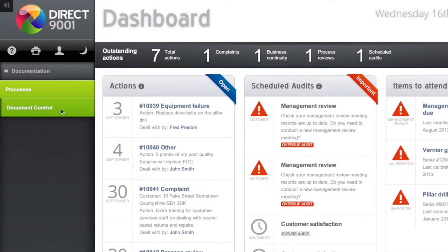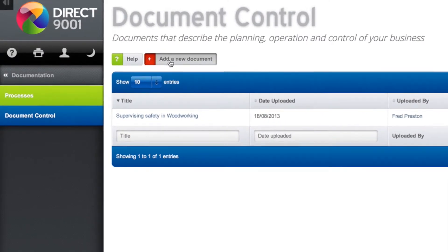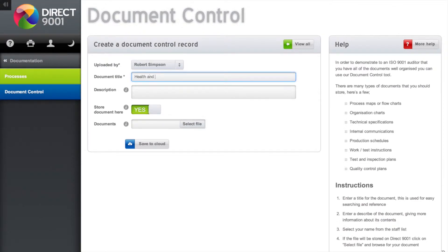To create a new document record, go to the Document Control section in the Documentation menu and click the Add a Document button. Select your name from the staff list. Enter a title for the document — this is used for easy searching and reference. Enter a description of the document, giving more information about its contents.